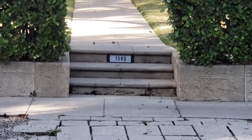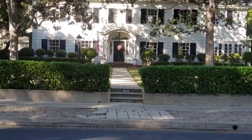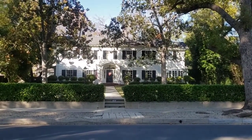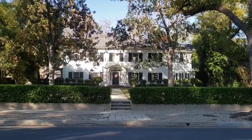Today I'm at 1565 San Pasquale Street, and here we have the house that was used for the movie Mr. and Mrs. Smith.